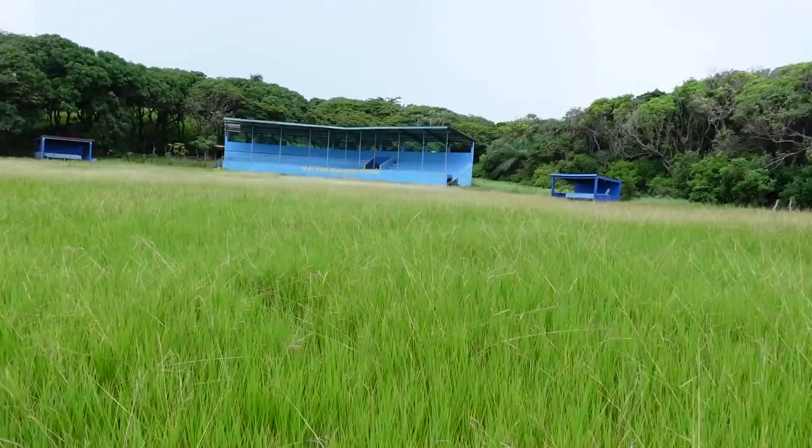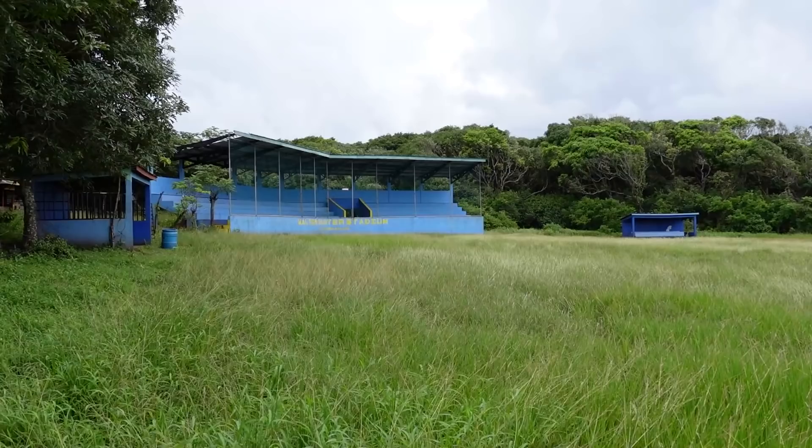We're walking back now with our guide, and we just stumbled across this abandoned overgrown baseball stadium.